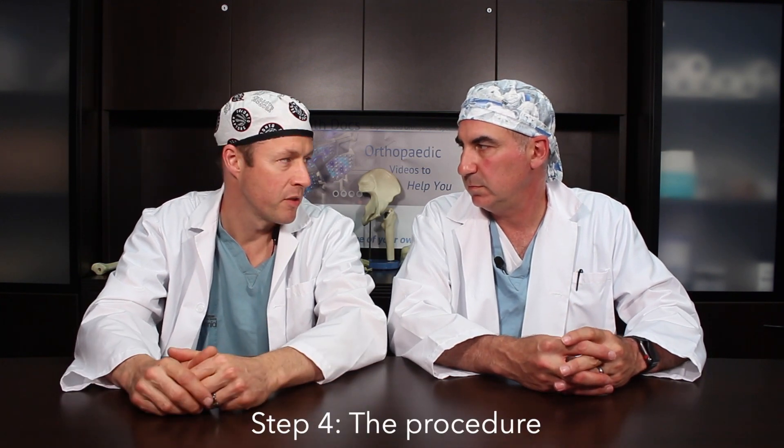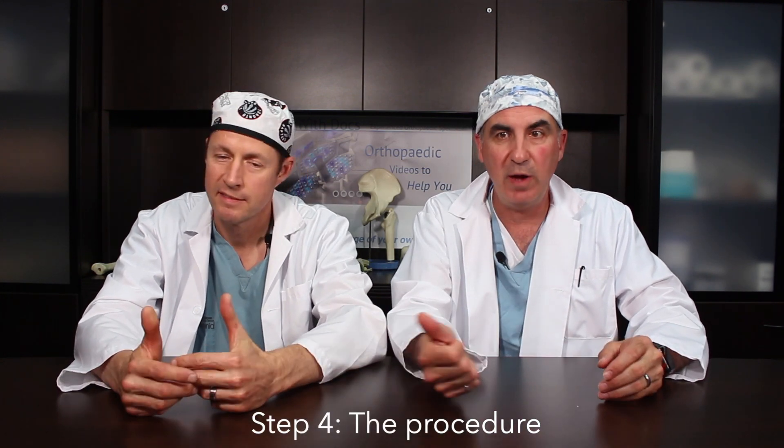Step four is the procedure itself — telling the computer what we want to do. The computer is not going to tell us where to make the cuts; we're going to tell the computer where we want to make these cuts. We decide how much femur to remove, what angle the cut is made at, what the ultimate goal is. The surgeon gets to decide the goal, and the computer just helps accomplish that goal with a greater degree of accuracy.